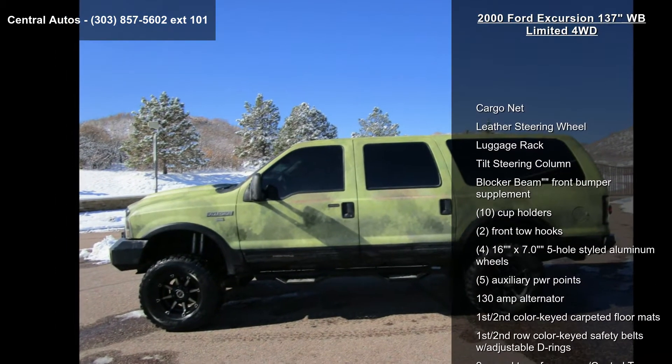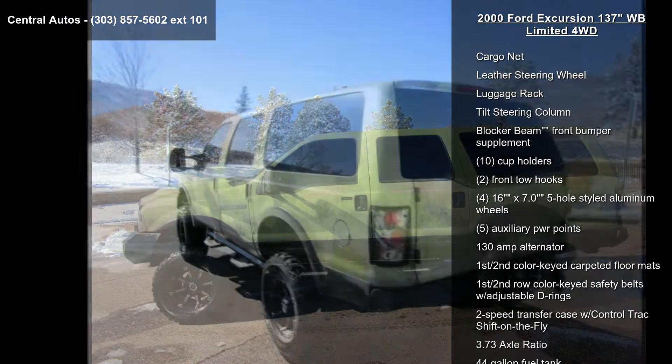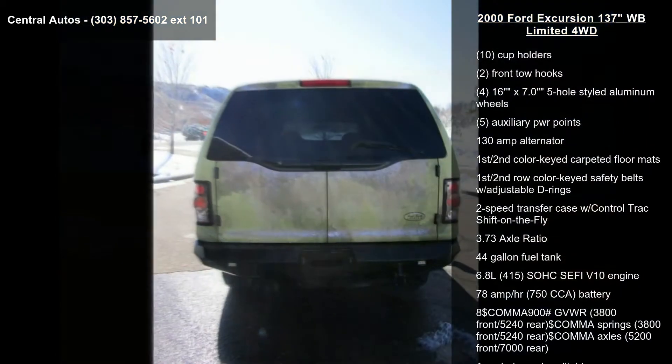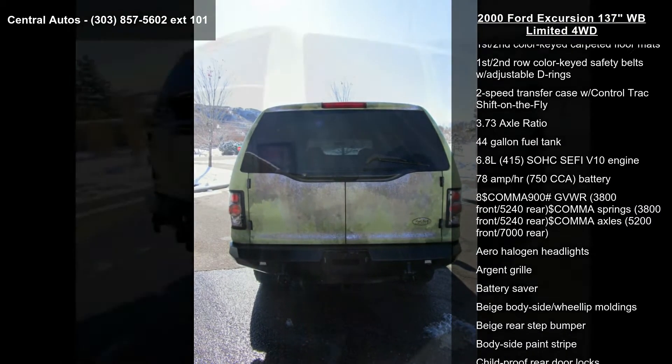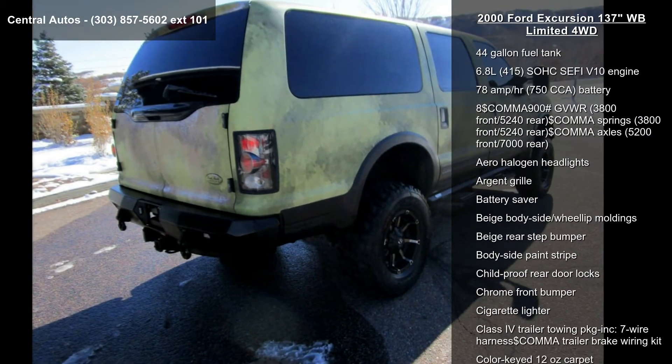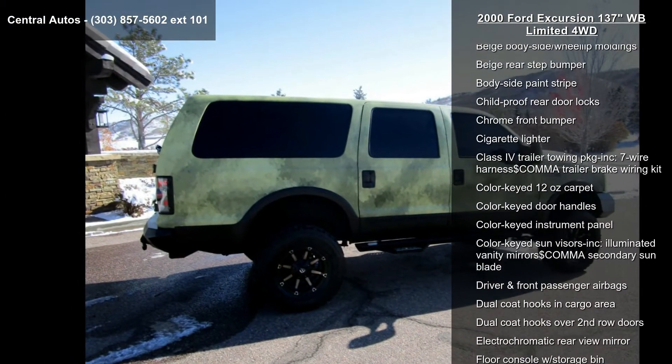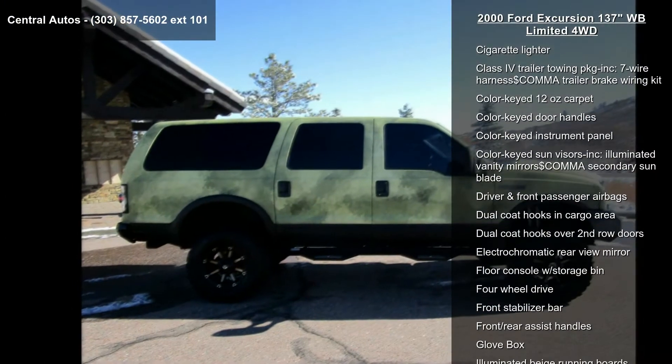Enjoy these notable features: Cargo Net, Leather Steering Wheel, Luggetrac, Tilt Steering Column, Blocker Beam Front Bumper Supplement, 10 Cup Holders, 2 Front Hull Hooks, 4 16-inch x 7.0 5-hole styled aluminum wheels, and 5 Auxiliary Power Points.